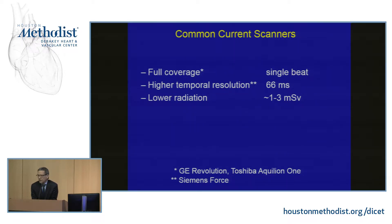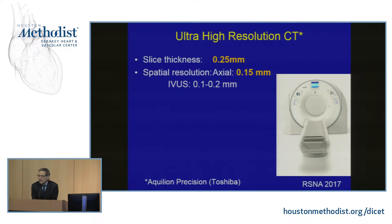Some systems have higher temporal resolution at approximately 16 frames per second, giving far less motion and blurring of the arteries. Radiation doses that used to be considered high with CT have now been reduced to the level of 1 to 3 millisieverts. An ultra-high CT scanner is now available called the Equilian Precision from Toshiba, with a slice thickness of 0.25 millimeters and a spatial resolution in the transverse plane of 0.15 millimeters — not too far off from what we achieve with echo.